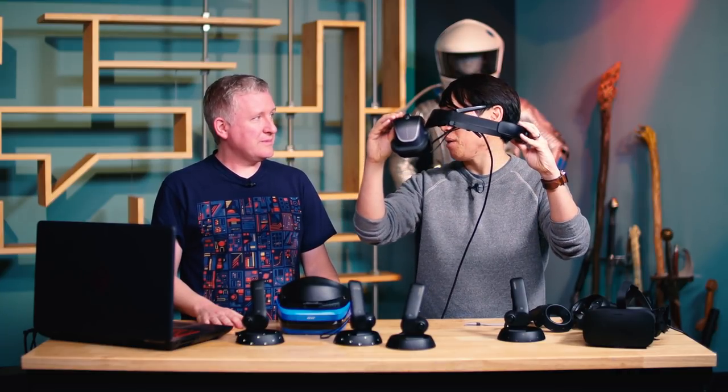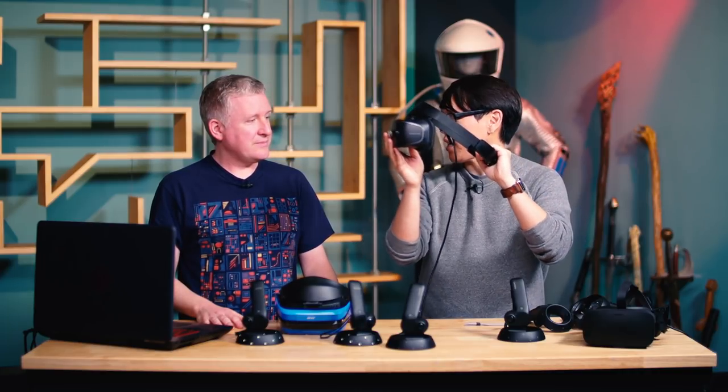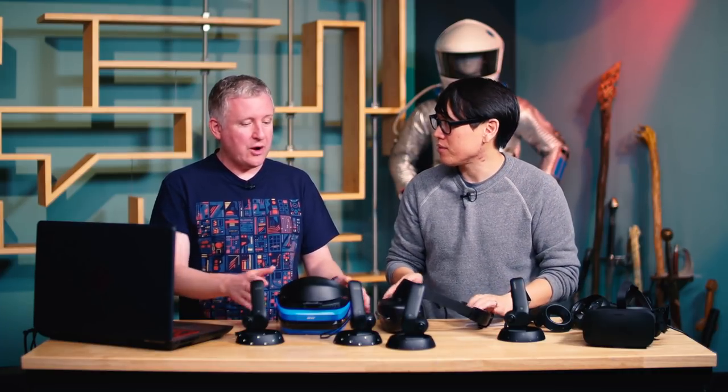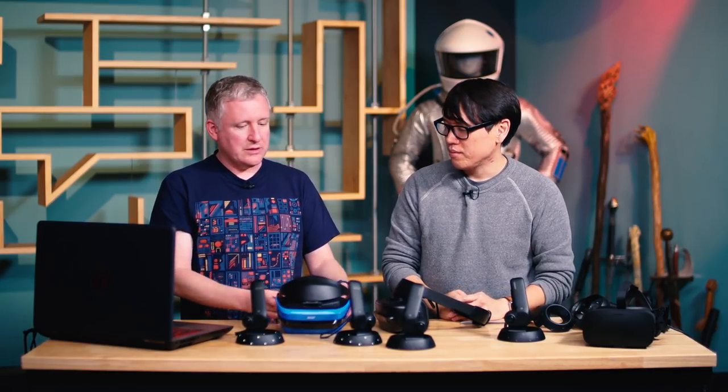One thing these headsets have that others don't is the ability to flip up the HMD. You can actually go back to your keyboard and mouse, and then flip it back down. That's convenient, and it's one of the nice things about the Lenovo and the Acer.